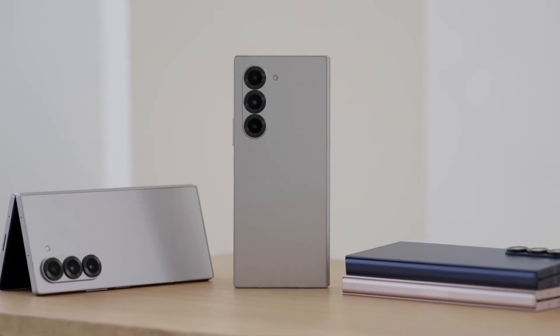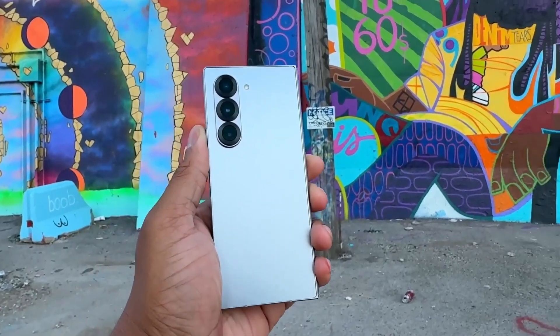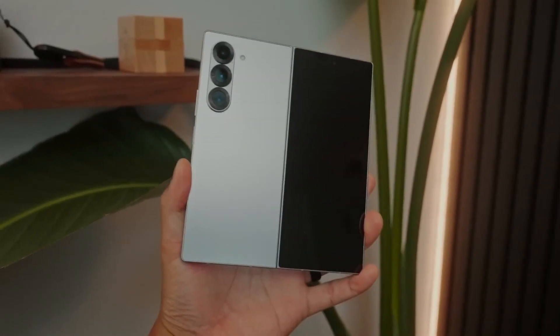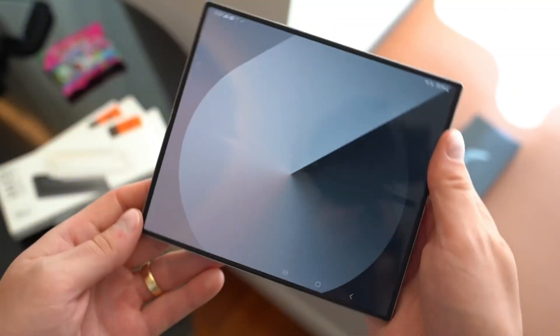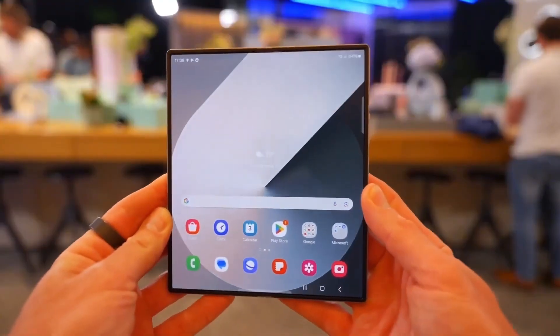Samsung's Galaxy Z Fold 7 is reportedly just 4.5mm thin when open — that's ridiculously slim, even slimmer than the Oppo Find N2, which already turned heads last year. A wider front display, smoother hinge, and potentially the first foldable with flex glass: Samsung's answer to durability complaints.